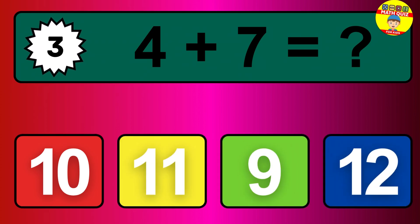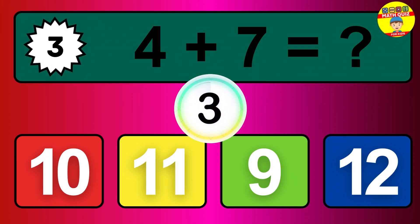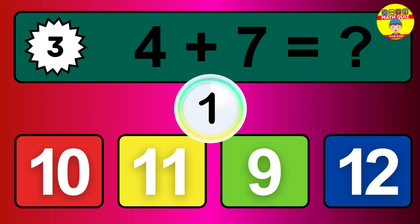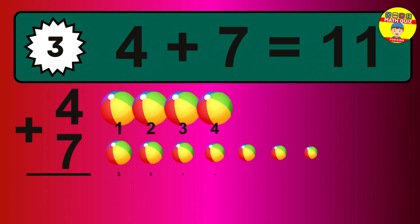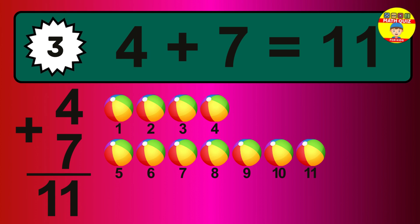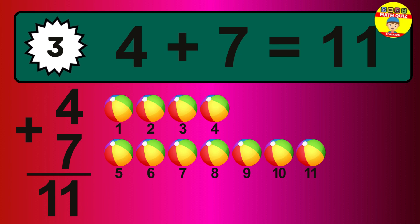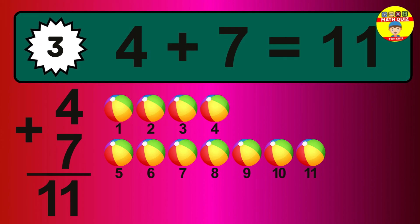Question 3. 4 plus 7 equals what? Let's count it. 1, 2, 3, 4, 5, 6, 7, 8, 9, 10, 11.